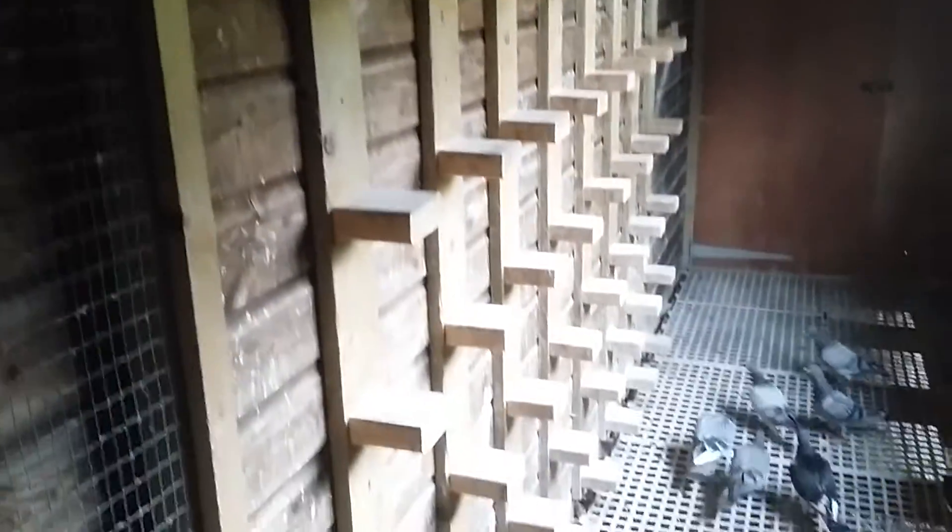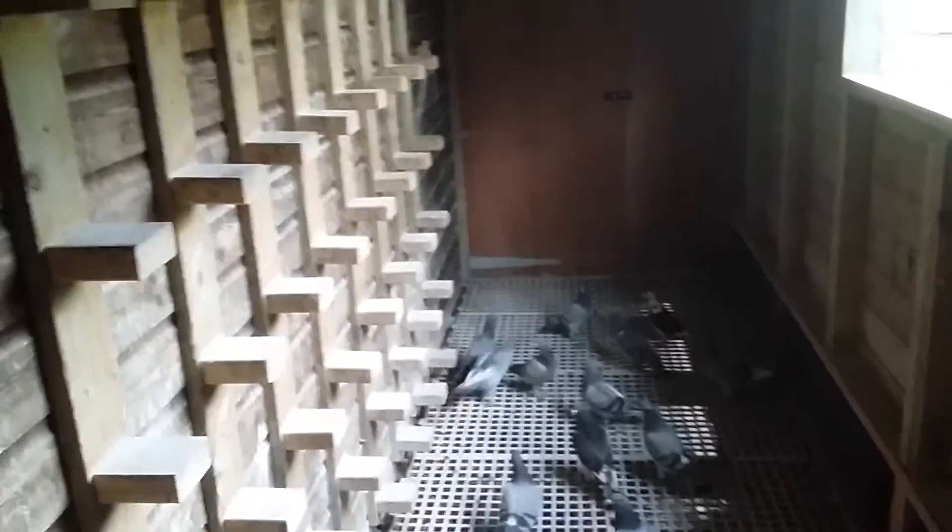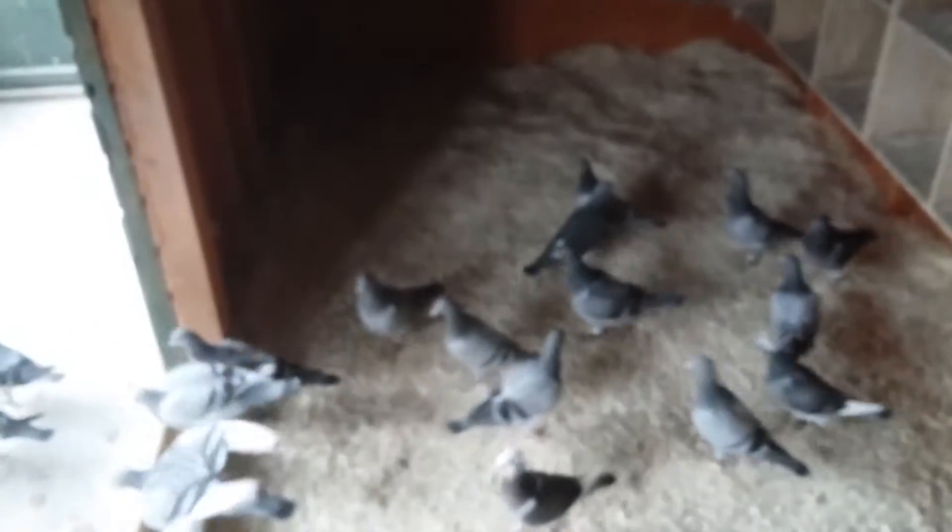And then a nice set of perches — stick perches at the back, which are absolutely brilliant. Onto the plastic grills, which they find very comfortable. And then the box perches, scraped out every morning so we can find if there are any problems with their droppings.